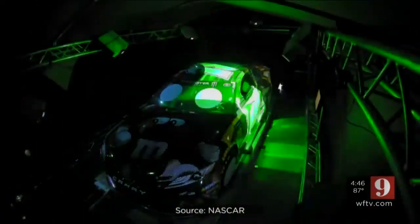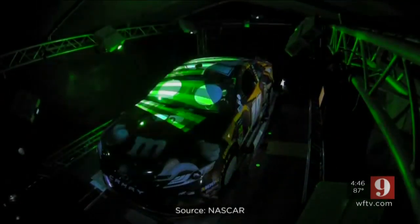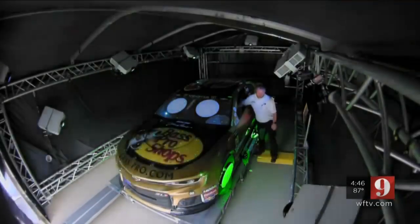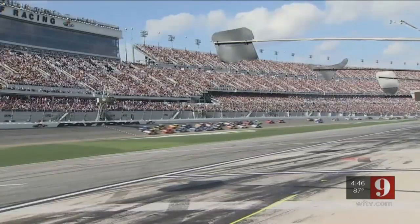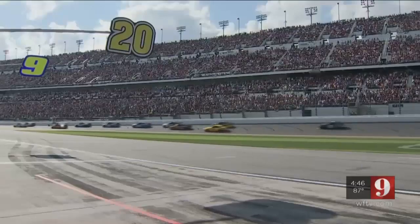In the past, humans performed these inspections, which took about five minutes. There was a team of three or four officials that went through and checked the bodywork with little spacers, essentially. Now the whole process is done in two and a half minutes, giving drivers more time to practice before they start their engines for the most prestigious race of the year.